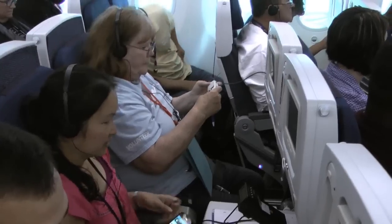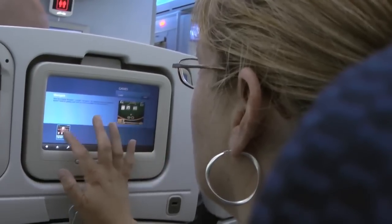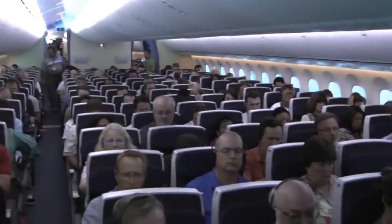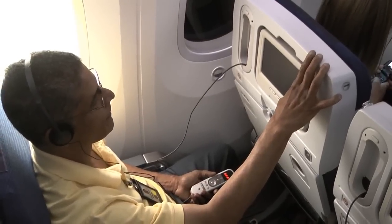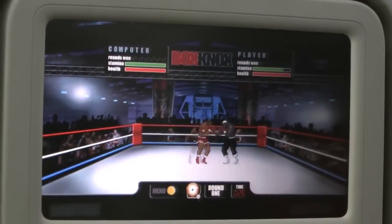Plug in and get ready for an interactive flight like you've never seen before, one where it helps to have fast fingers. We're on board a special test flight of the new Boeing 787 Dreamliner, where engineers are trying to overwhelm the state-of-the-art in-flight entertainment system.